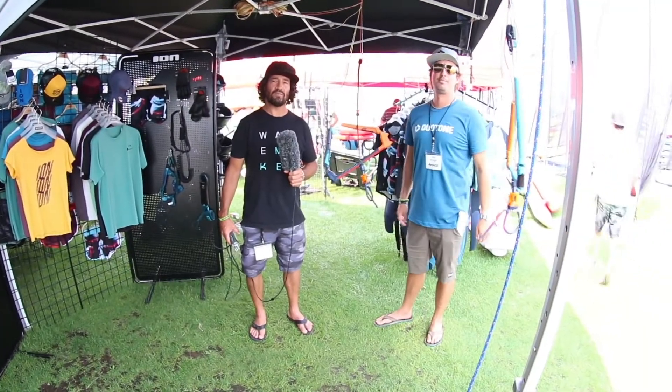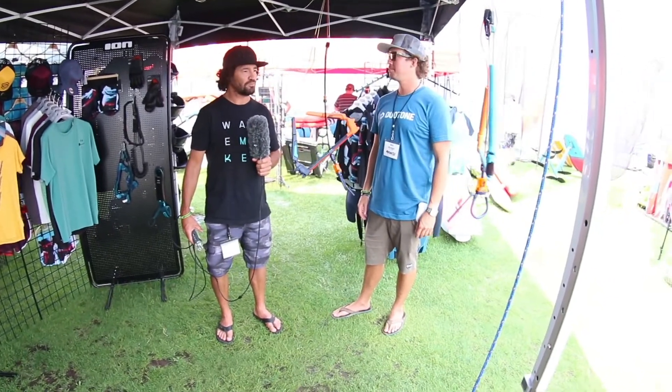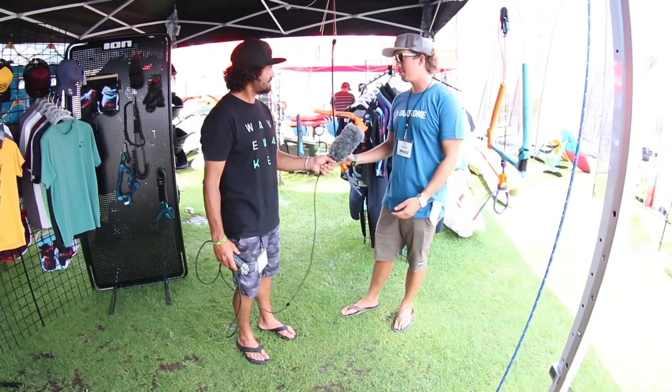Hi, this is Alexis from the Kiteboarder Magazine. We're here in Hood River at AWSI. I'm here with Ben Skaggs and we're here at the Duotone booth to talk about your click bars and your truss bars.